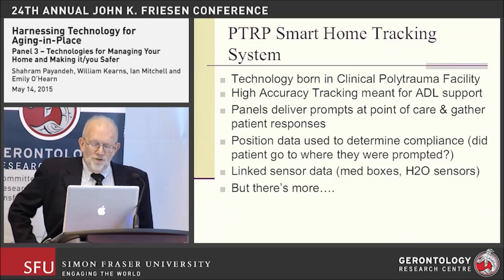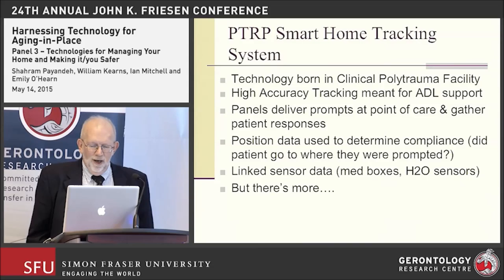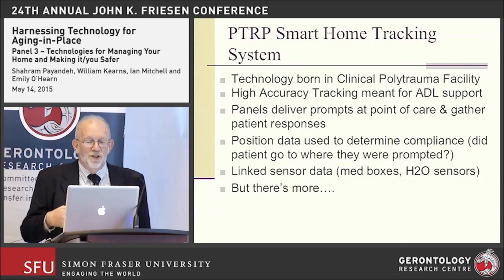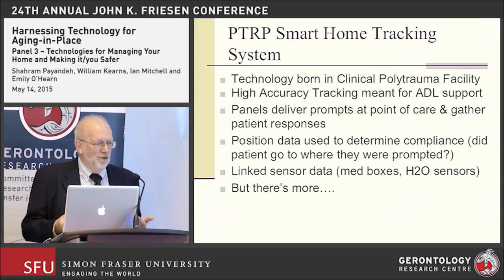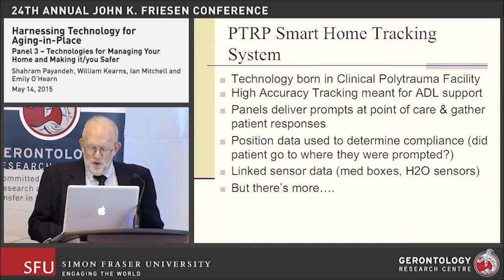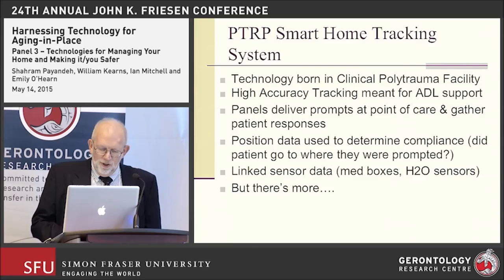Within the system we also have linked sensor data coming from medication boxes, water sensors, and so forth. This tracking system can give us information about whether a person actually complied with what they were told to do. If we tell you to go to room 105 for your appointment, we can follow the tag and know exactly whether you went there, how long it took, and develop measures of compliance.